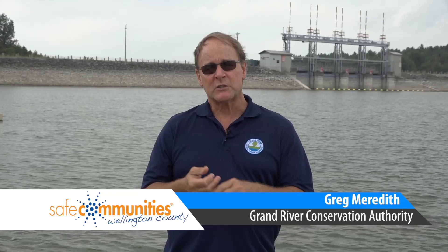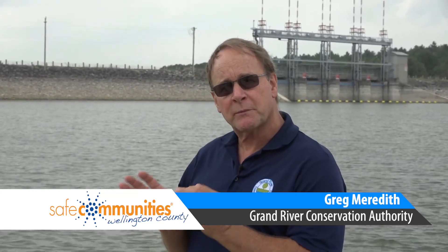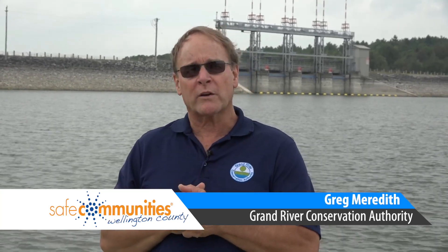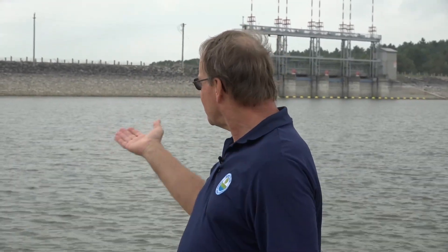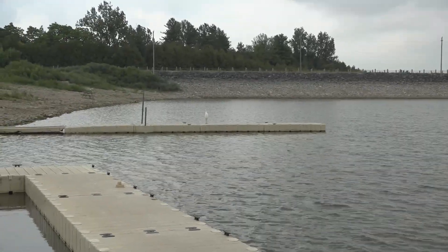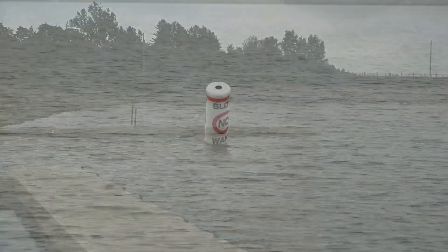This dam was built in 1942, primarily for flood control and low flow augmentation — which means we're able to take some of the extra water we have in this lake and let it go downstream for communities that can use it for water supply, and to preserve the health of our watershed for humans and wildlife. Water is an integral part of a healthy watershed.